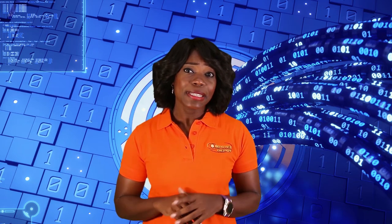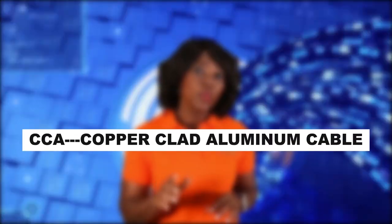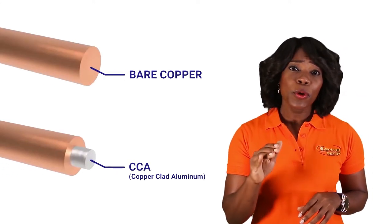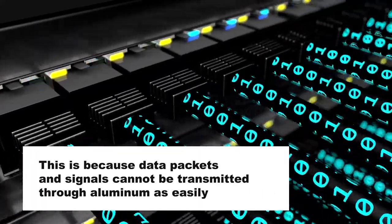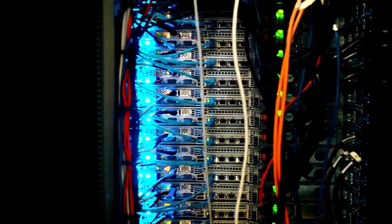When shopping for cat5 or cat6 network cables, make sure that you are getting the type and quality cables that you are paying for. International certification requires that these cables are 99% pure copper. However, manufacturers have found a way to cut costs by providing copper clad aluminum cables, which is a cheaper alternative. These cables are aluminum with a copper coating, which affects network performance, because data packets and signals cannot be transmitted through aluminum as easily as copper. While CCA network cables work, they should never be used in a business environment.